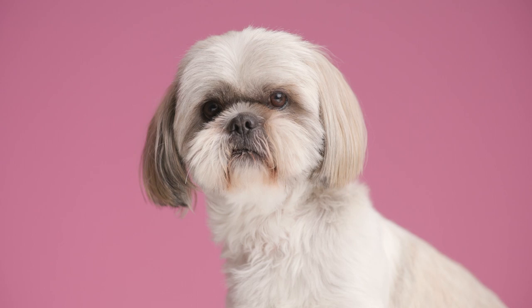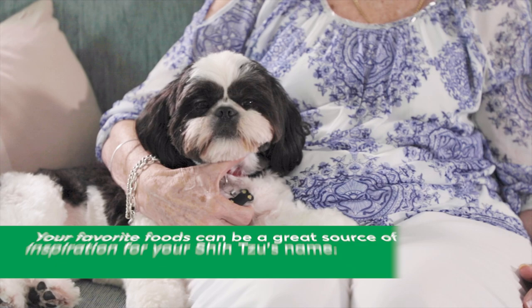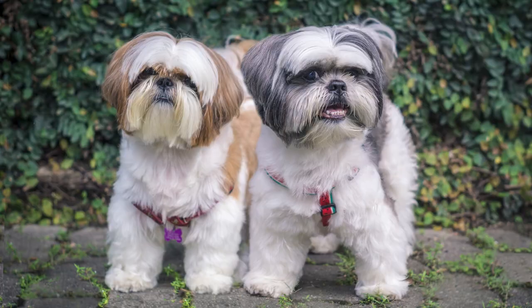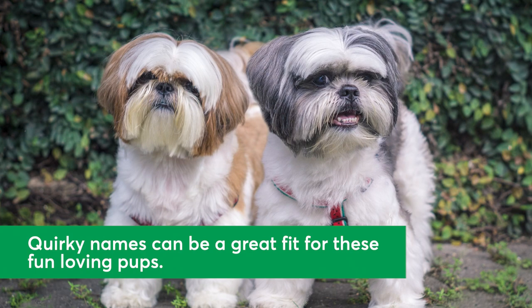Tip 1: Get inspired. Let the personality of your new Shih Tzu inspire you. Is your pup so small and sweet you just want to eat them up? You aren't alone. Some of the most popular Shih Tzu names are food-inspired, including Oreo, Cookie, Pepper, Coco, and Snickers. Quirky and silly names are popular too, probably because Shih Tzus have such fun-loving and charming personalities.